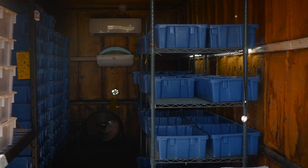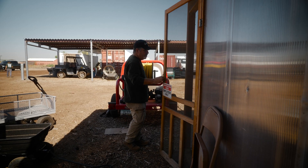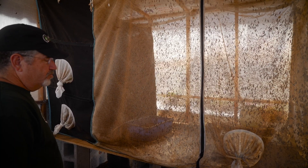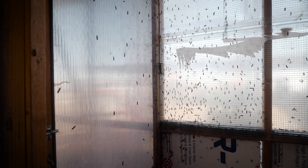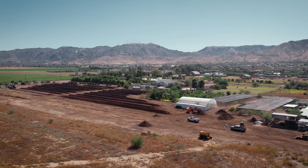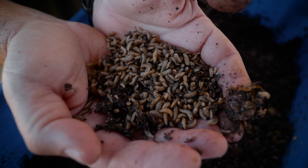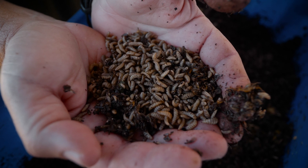Just imagine a future where cast-off organic waste is upcycled right in the neighborhood, where it's turned into garden compost, chicken feed, and one day even biodiesel for buses. Here at the Arizona Worm Farm, we raise black soldier fly larvae that can do just that — turn garbage into food.